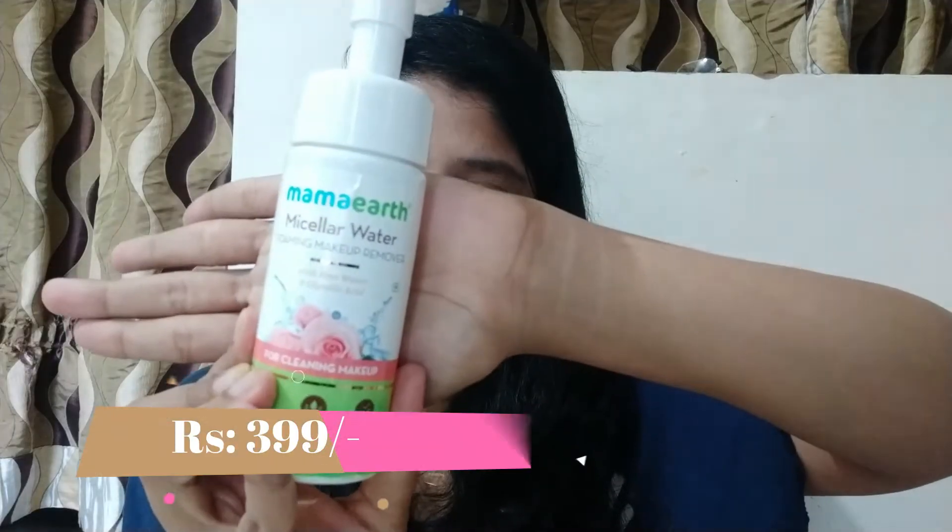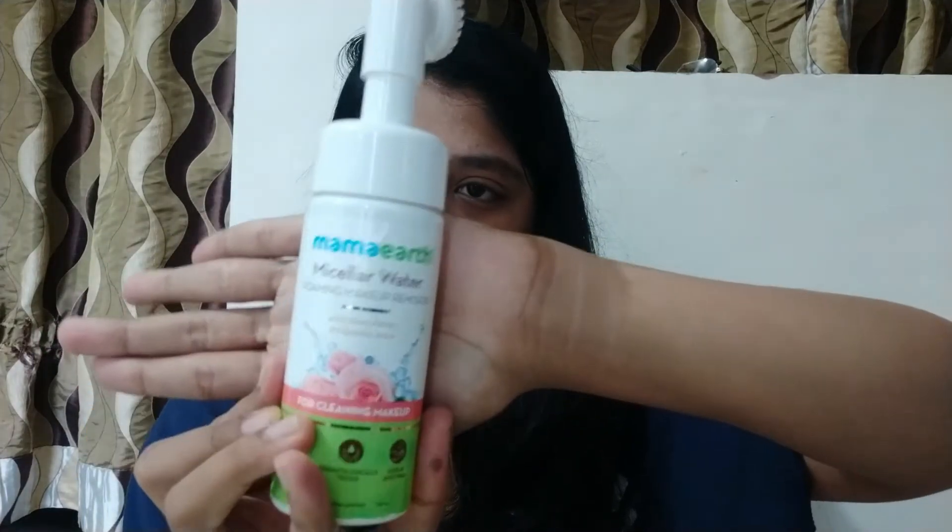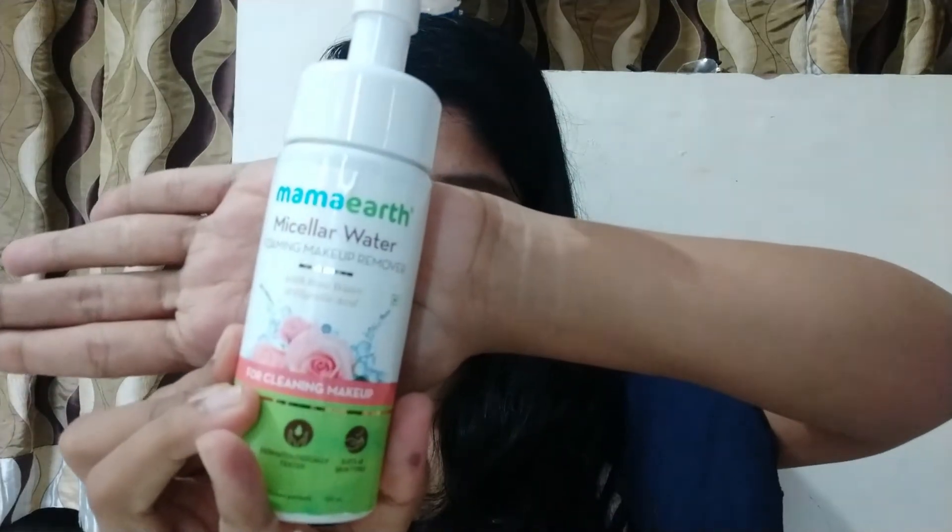The second last product is the micellar water foaming makeup remover with rose water and glycolic acid for cleaning makeup. This is like the best invention — normally the cleaning process goes through two steps: micellar water first and then a cleanser. But this has both things in one product. Plus, it has this kind of brush applicator — you just pump it up, clean your makeup, and in one step you're good to go. I've been using this for about a week now and have no complaints.